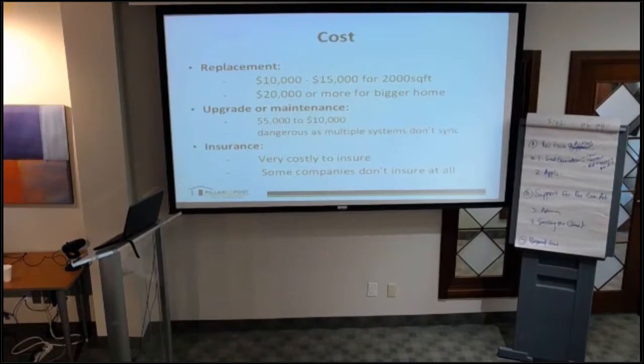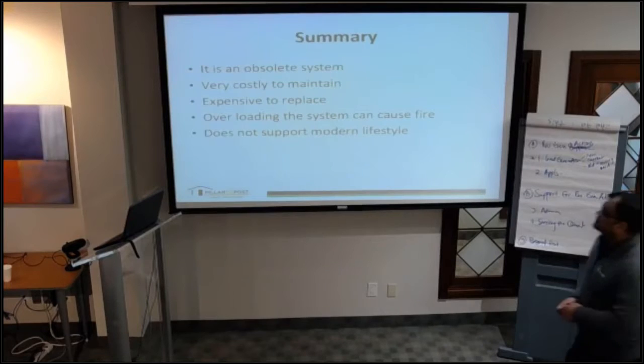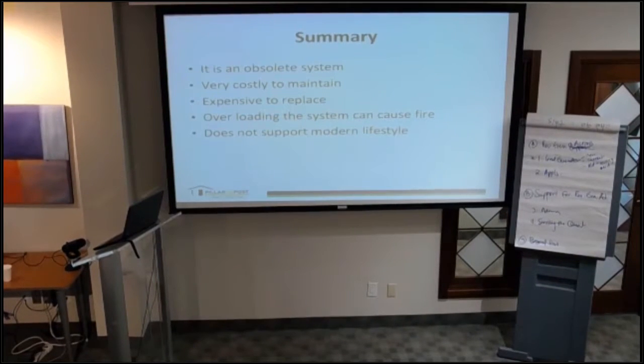Insurance is usually very costly and some companies do not insure at all. In summary, knob and tube wiring is an obsolete system — very costly to maintain, expensive to replace, overloading can cause the system to fail and obviously can cause fire. It's not suitable for the modern lifestyle. Almost all century homes, especially downtown and up north, have knob and tube wiring.